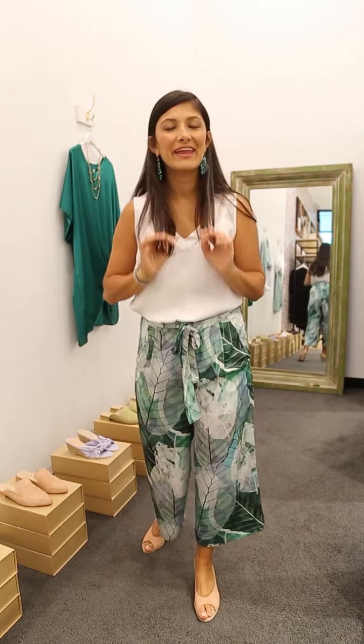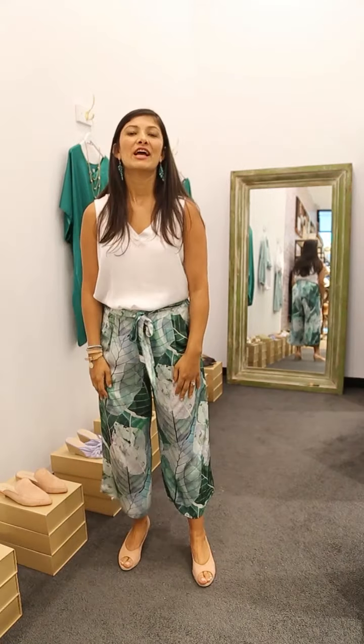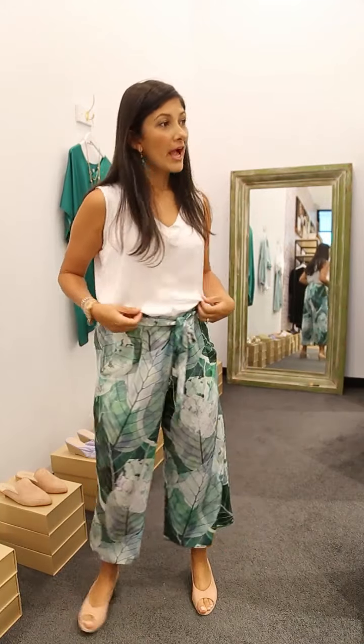Hello ladies, it's Carolina here and I'm super excited to show you today what I'm currently wearing, what's new in the store, and what's landing this week especially for you. So let's start with what I'm wearing today.